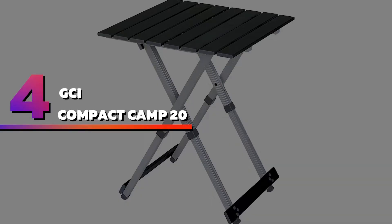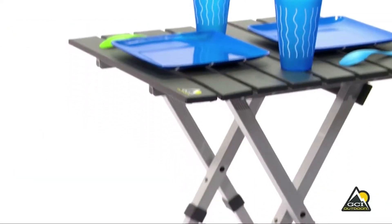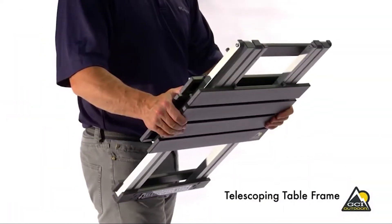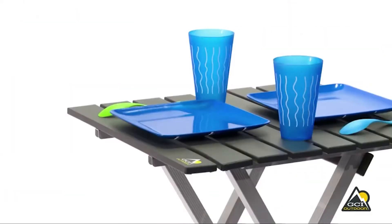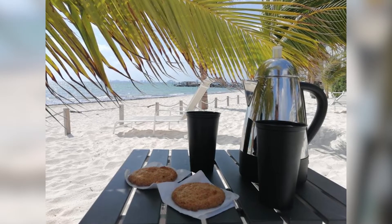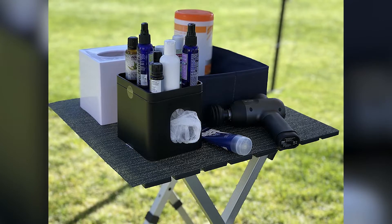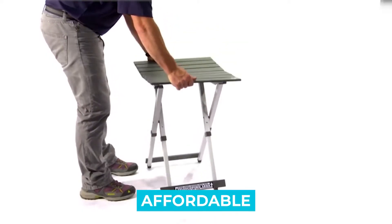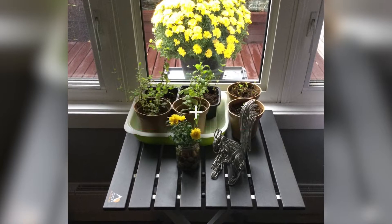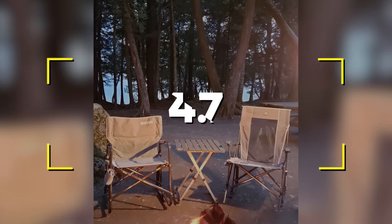Number four: GCI Outdoor Compact Camp 20. If your trip goals are about relaxation rather than doing a lot of gourmet cooking, a small side table like the GCI Outdoor Compact Camp 20 folding table might be more your style. A side table next to a comfy chair brings a touch of luxury to camp and saves you the hassle of lugging a big clunky table. Notable features: affordable, lightweight, compact, strong, adjustable height. Users rated this product 4.7 out of 5.